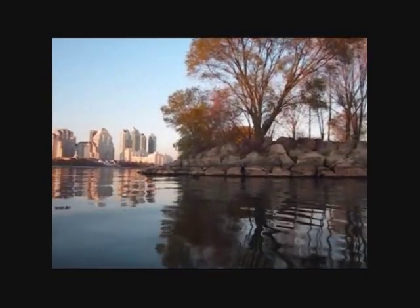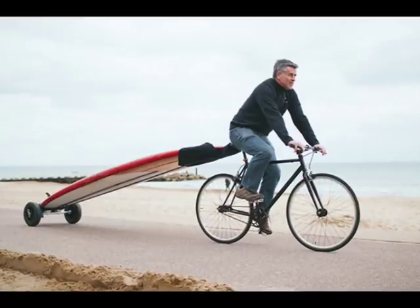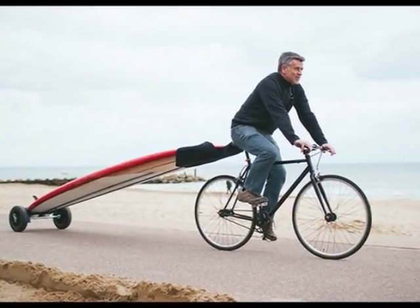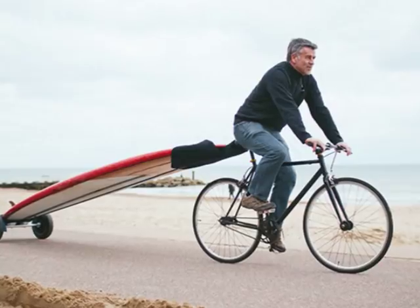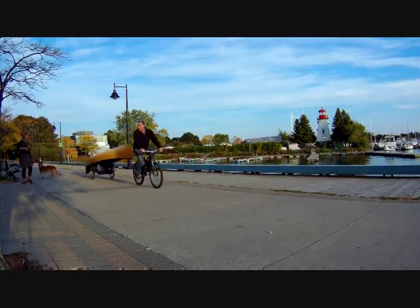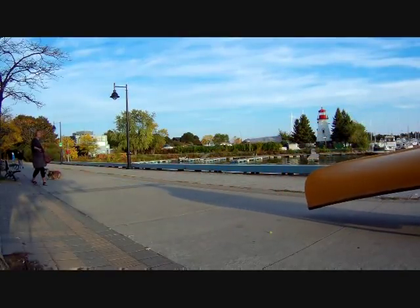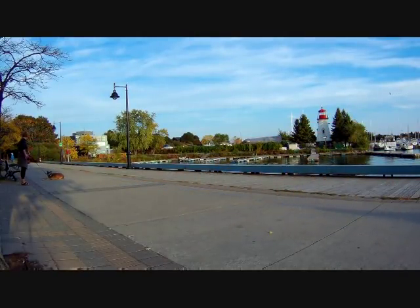I'd seen it done when I lived near the beach in California — there were surfers that carried their boards on their bikes. To make a long story short, I fiddled around for a few hours and found a really simple solution. And so I present the ultimate amphibious bug-out vehicle. Don't laugh. If the grid goes down, we'll all be living in the 19th century again. And how did they get around then?